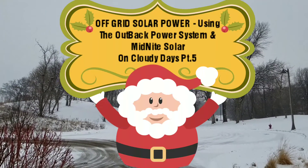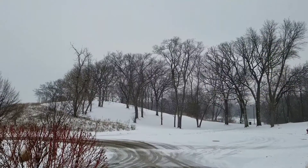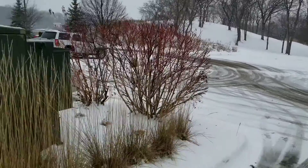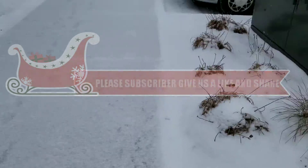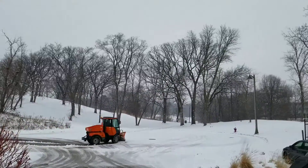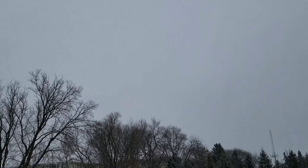Hello YouTube, JW Solar USA. These are the conditions here this morning — you can see the snow falling. You can see some driveways and walk pathways with all the snow on the ground. You can see that guy over there cleaning the snow, and you guys can see how cloudy and gray it is.